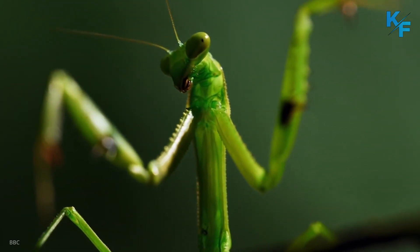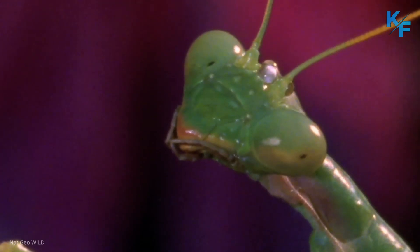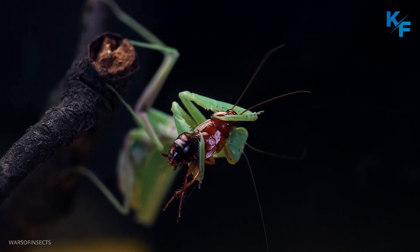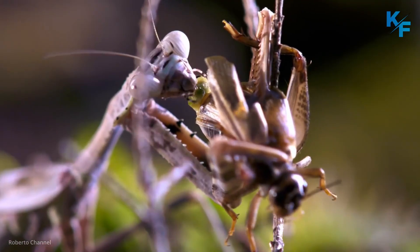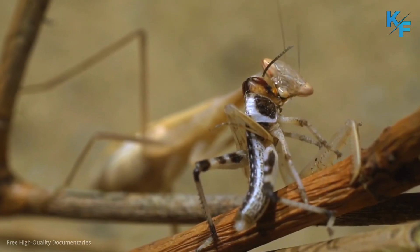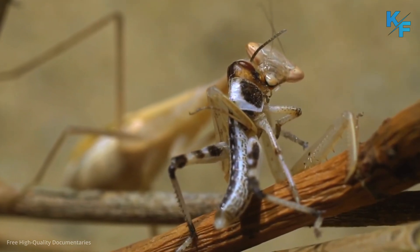Named for their prominent front legs that fold together in a gesture suggesting devotion, the praying mantis comes off as serene and soulful. They are not as docile as they appear. In fact, praying mantises are ambush predators with lightning-fast moves and many other extreme skills.